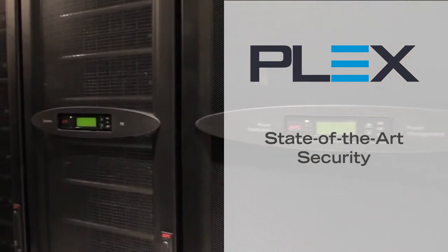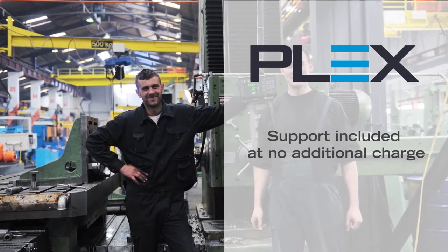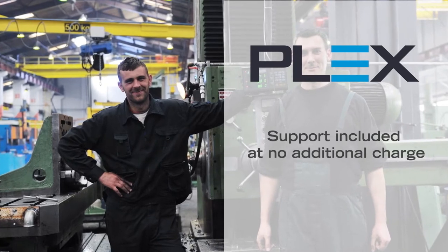Plex state-of-the-art security technology ensures your data is always protected. And with dedicated customer support, Plex provides expert service for your manufacturing success.